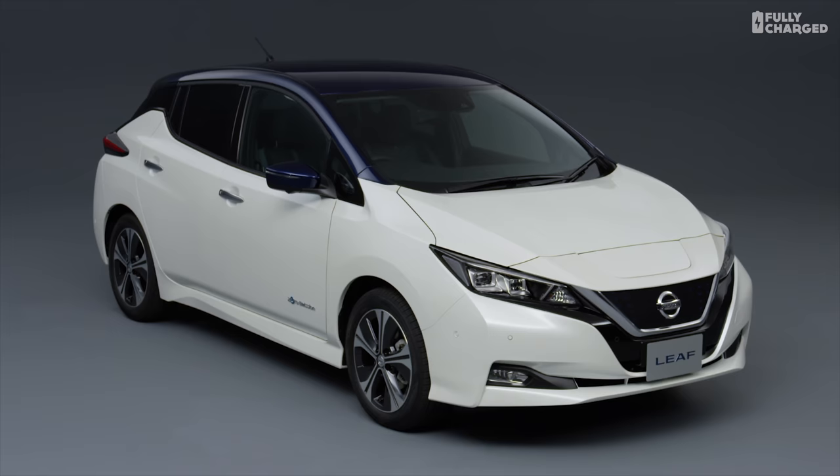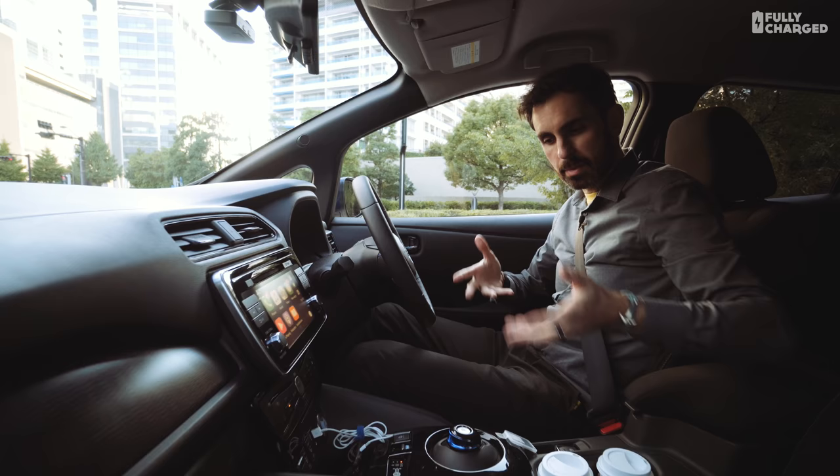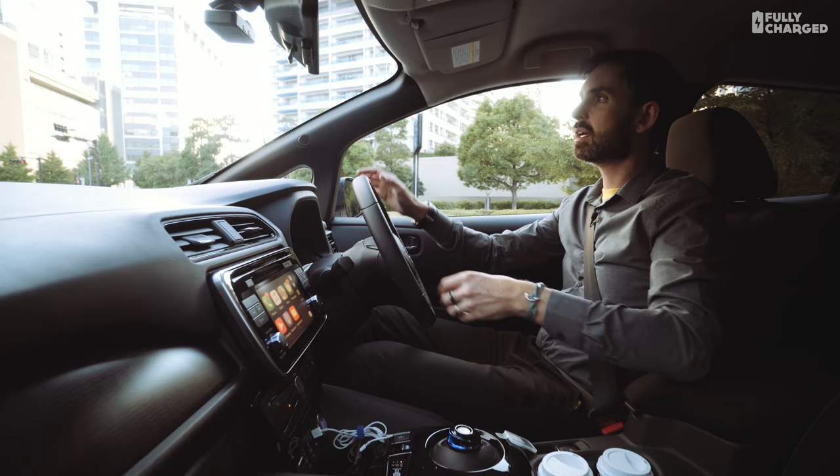Seven years ago when the Leaf came out it was really being released in a world of uncertainty for EVs. Now this second version is being born in a world where Nissan have sold 300,000 of these. It's no longer so left-field to want to drive an electric car. This is not so much a facelifted Leaf as a completely new Leaf — some underpinnings are shared, but really everything in here and out there is very different.